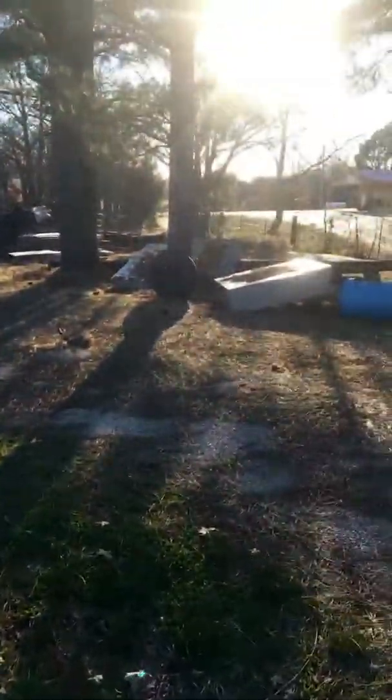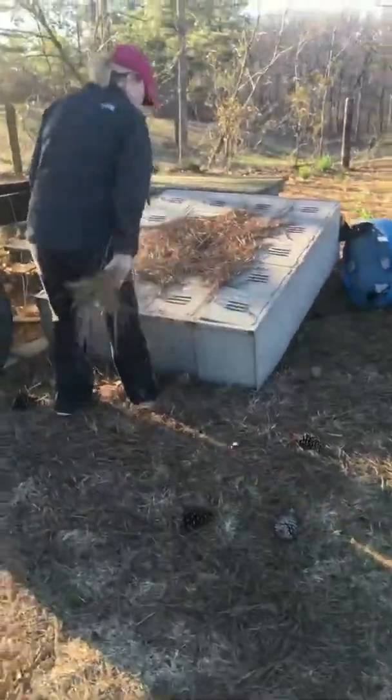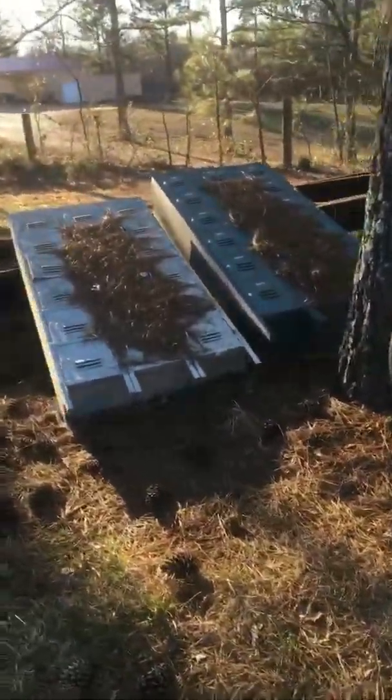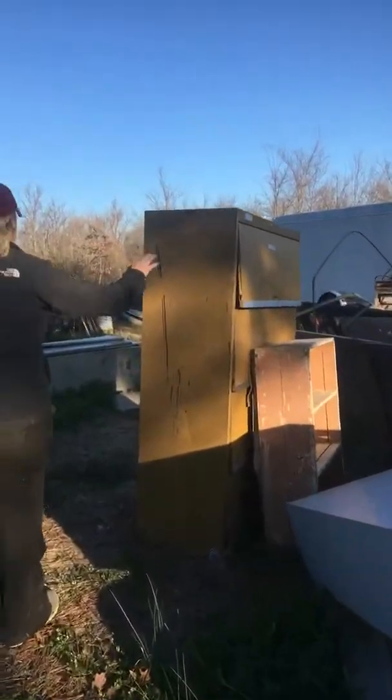Out here I've got some old stuff — I don't know if you can see with the sun — I've got three sets of lockers that I've had out here that will be taken to the market. Like I said, a lot of DIY pieces. An old mustard yellow filing cabinet.